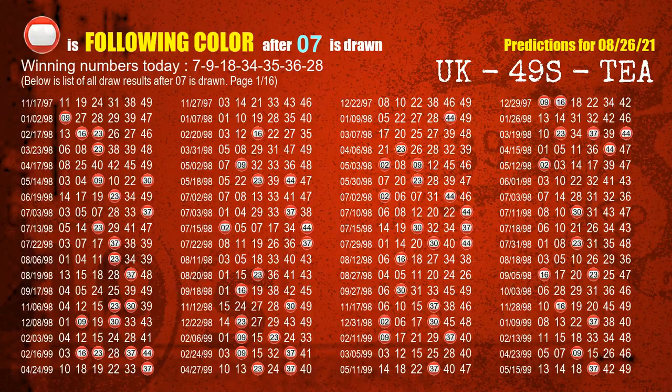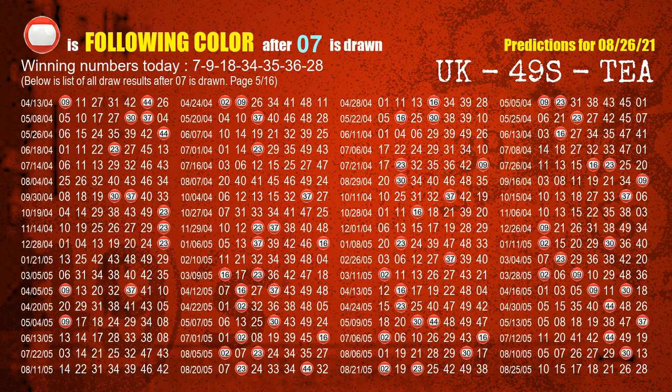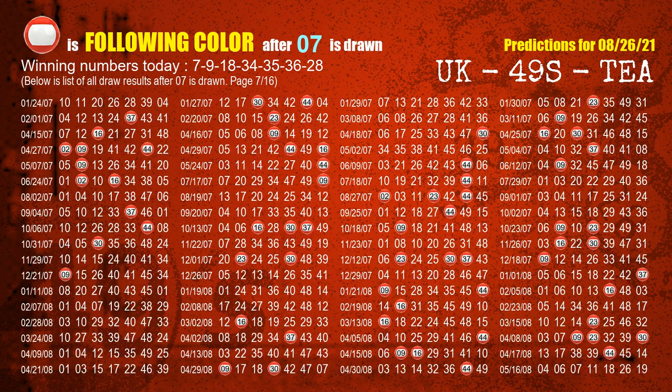Besides following ones, we need more clues for the winning numbers of next draw, so we will find out the most drawn ball color through today's result. Following ball colors refer to the color of those numbers being picked on the next draw after this one. The first winning number is 07. We list all draw results after a draw with 07 as a winning number. The most frequently following color is red when 07 is the winning number in the last draw.